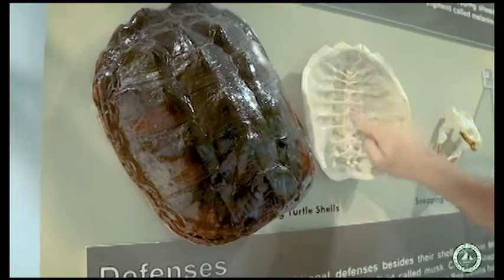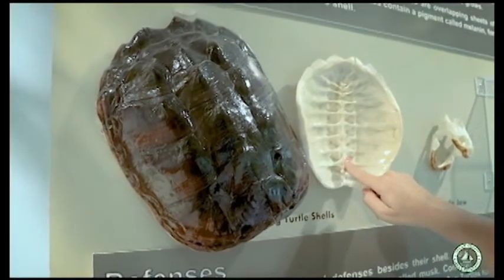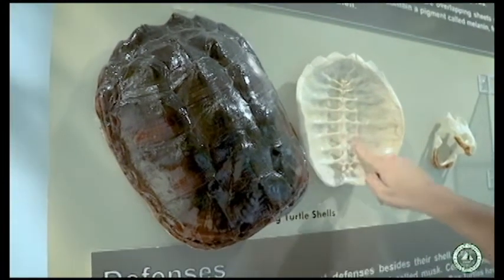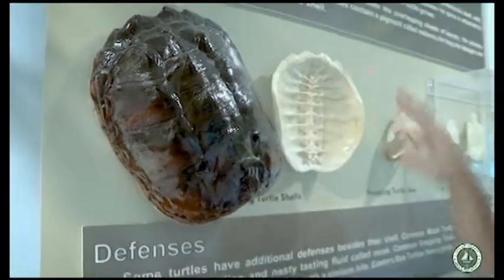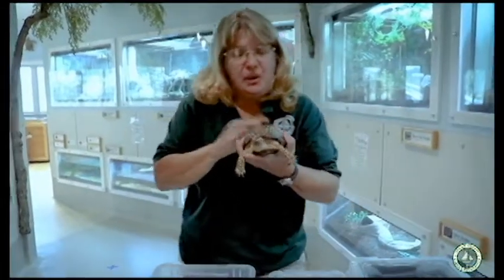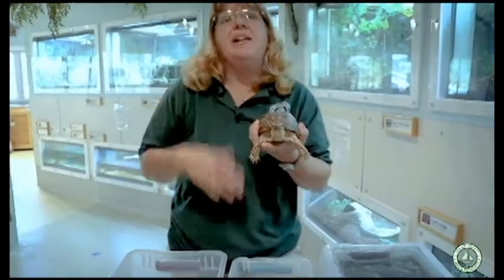Under here is a backbone or vertebrae. We have a backbone that keeps us standing tall and sitting up straight — well, so does the turtle. It's actually fused to their shell, so this is truly something that they can't just run out of. It is definitely a part of their body. Sometimes people find turtles and they'll come to Cattus Island or give us a call saying they found a turtle and want to bring it here.